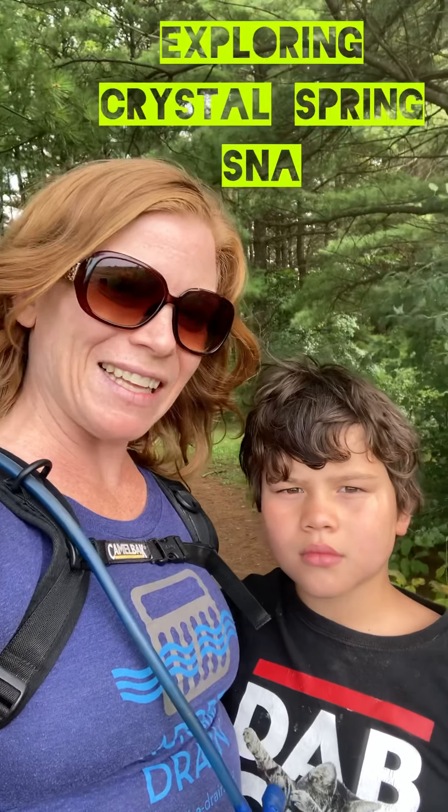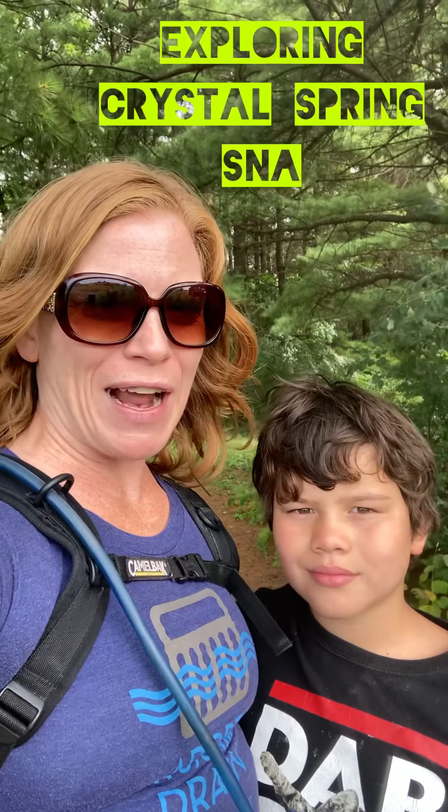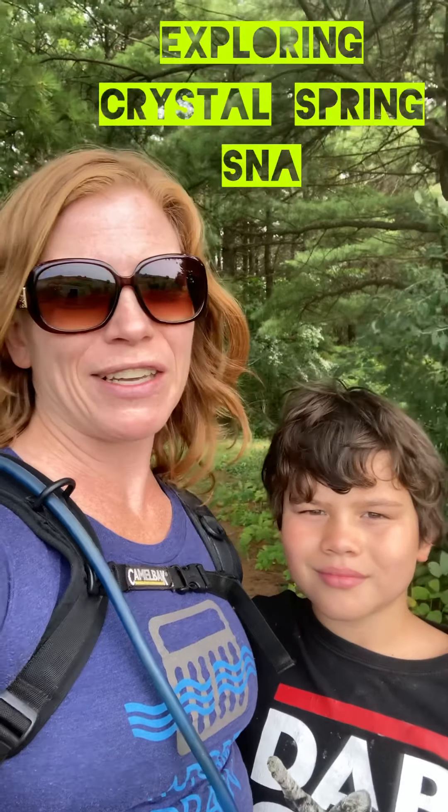Hey everyone! This is Angie and Charlie Hong. We're getting ready to go for a hike at Crystal Springs Scientific Natural Area. I read some of the reviews and it said that it's a difficult hike for kids, so Charlie and I said: game on.